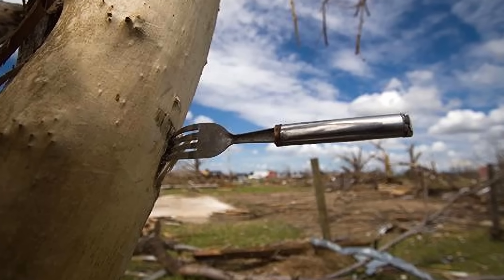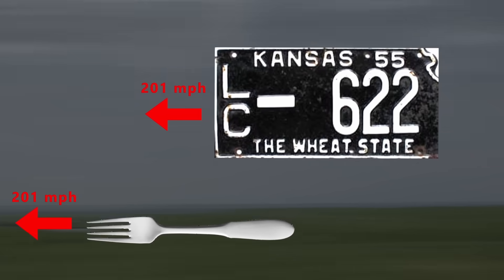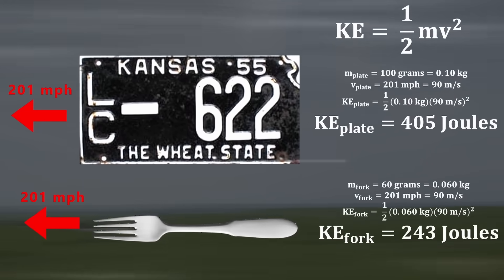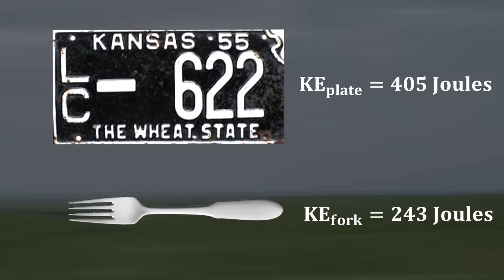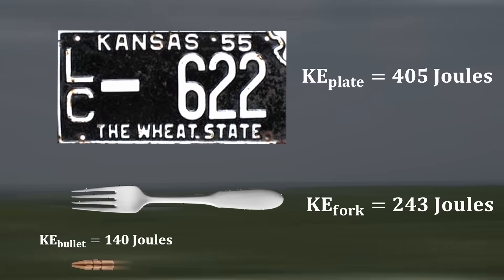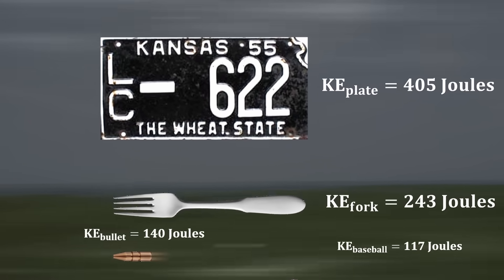Household objects were found stuck in trees. Something like this is hard to believe, but when we consider the fact that they were traveling over 200 miles per hour, the amount of kinetic energy contained within these lightweight objects is astounding. At 405 and 243 joules, the license plate and fork contain more kinetic energy than a .22 caliber bullet, and more than double the kinetic energy of a Major League Baseball pitch. And that's why this happens.